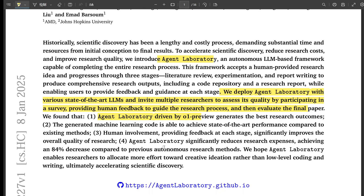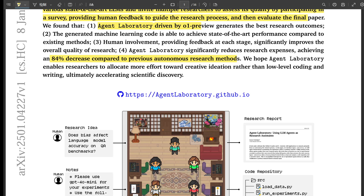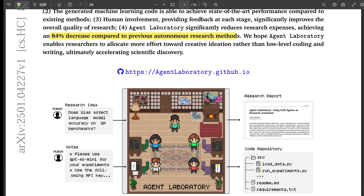It leverages large language models, but they've created different agents, each with a specific role — almost like a real research team. You've got the PhD student agent, the postdoc, the ML engineer, even a professor agent. They actually named the AI agents after real research roles. It seems a bit whimsical, but it makes the concept more relatable — you immediately grasp how tasks are divided within the system.